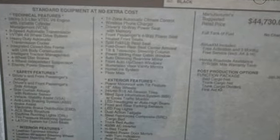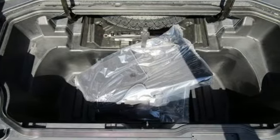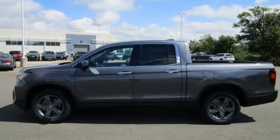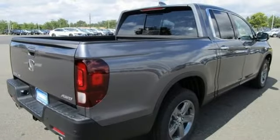Automatic transmission, four-wheel drive, engine auto stop-start feature, express open and close sliding and tilting sunroof, integrated navigation system with voice activation, memory exterior door mirror settings, front heated leather bucket seats.